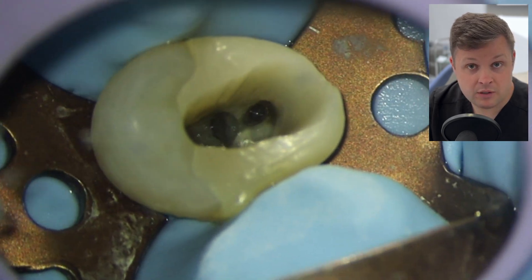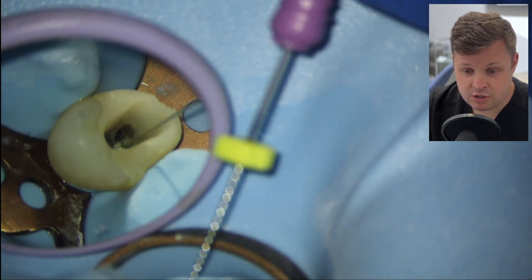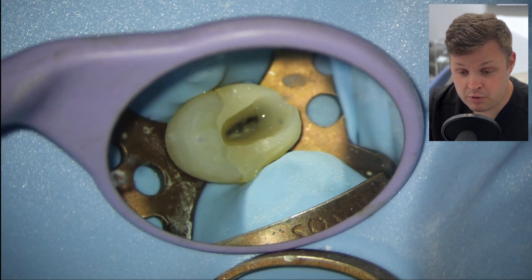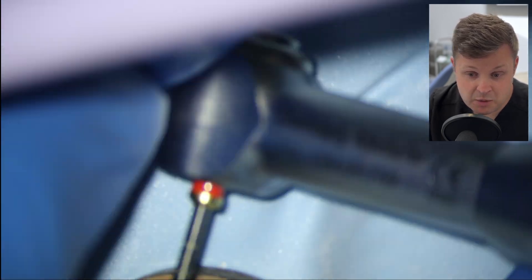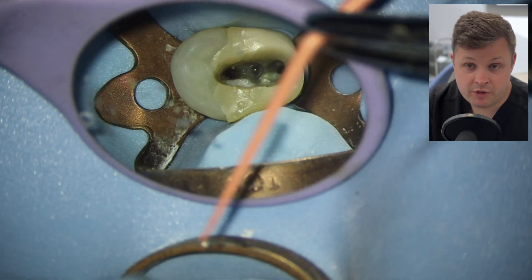Now it's just my normal protocol. I'm using a size 10 K file to find the working length, which was found pretty easily. We're going to shape the canal — using a size 15 high-flex glide path, which goes to length quite easily, then a 25 high-flex to finely shape. The same protocol applies for the palatal canal. Once the canals are shaped, we're going for a comfort radiograph.